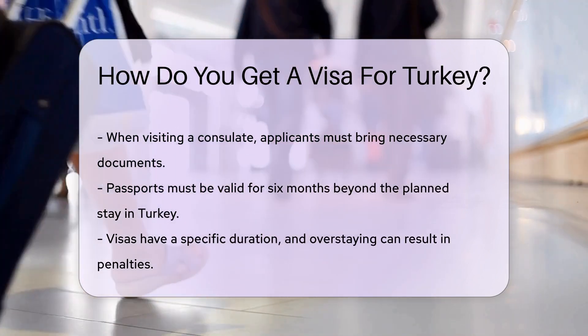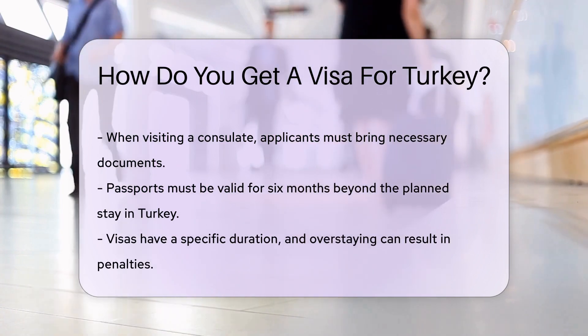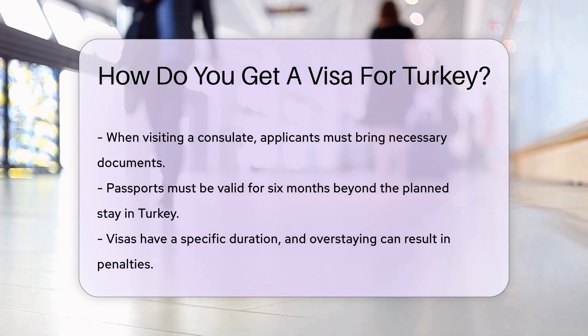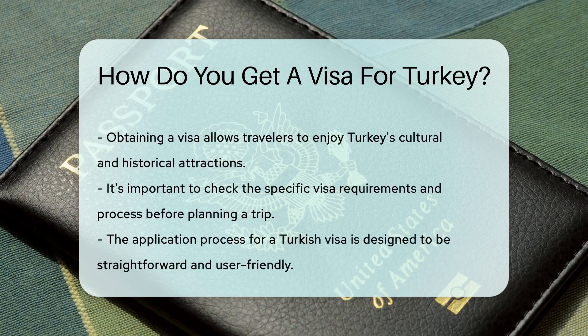For those who love the charm of tradition, visit a Turkish consulate. There, you can apply for a visa the old-fashioned way. Bring your documents and don't forget to smile. Remember, your passport should be valid for six months beyond your stay.